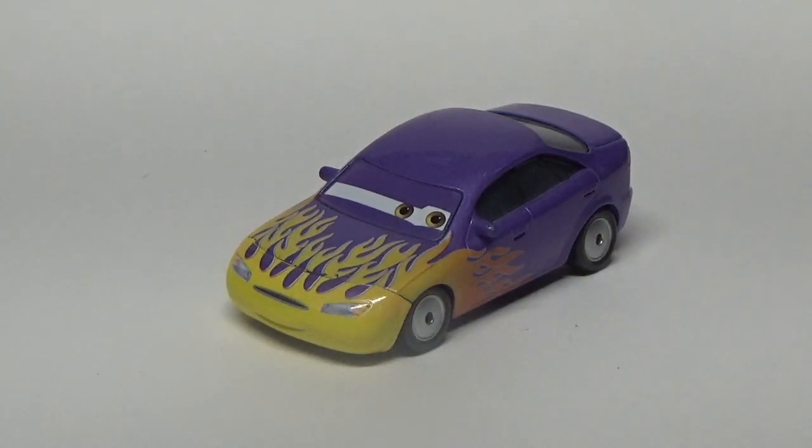What's up guys, JS Cars 8, and you're back for another episode of Throwback Thursday, the series where I take a look at a car who appeared in Cars 1. In today's episode, we'll be looking at Marilyn.